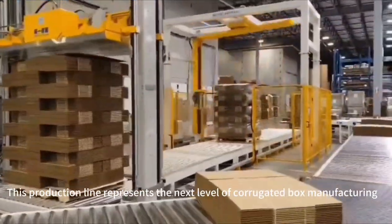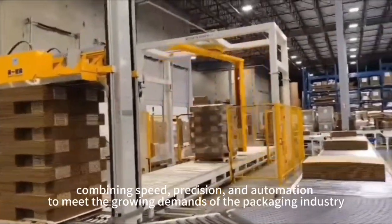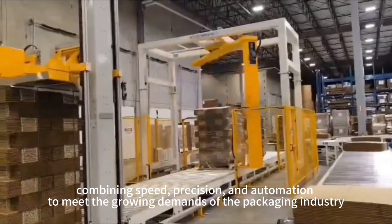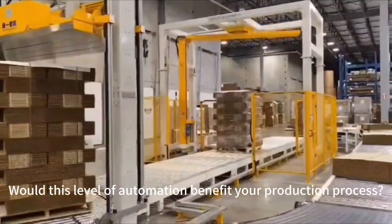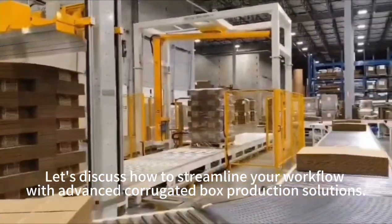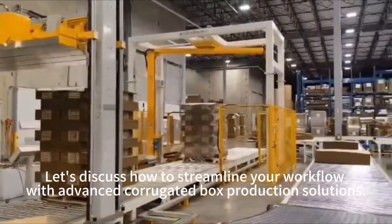This production line represents the next level of corrugated box manufacturing, combining speed, precision, and automation to meet the growing demands of the packaging industry. Would this level of automation benefit your production process? Let's discuss how to streamline your workflow with advanced corrugated box production solutions.